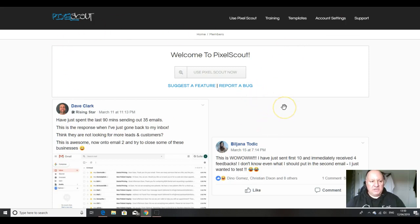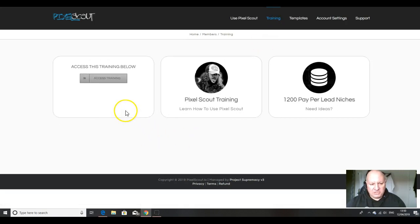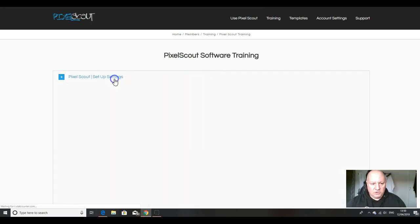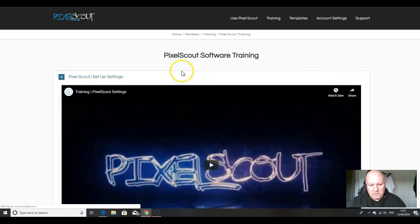When you come into your copy of Pixel Scout you'll come to this page. First, click to join the Facebook group to interact with other users and get technical help and feedback. Then go to Training, which is pretty straightforward. You've got Facebook ad training there, and Pixel Scout training. If you click on that, you've got your setup there which integrates your Gmail or whatever mail provider you're using with the system. Watch that video and then after that go back to Training and watch the full run-through video.